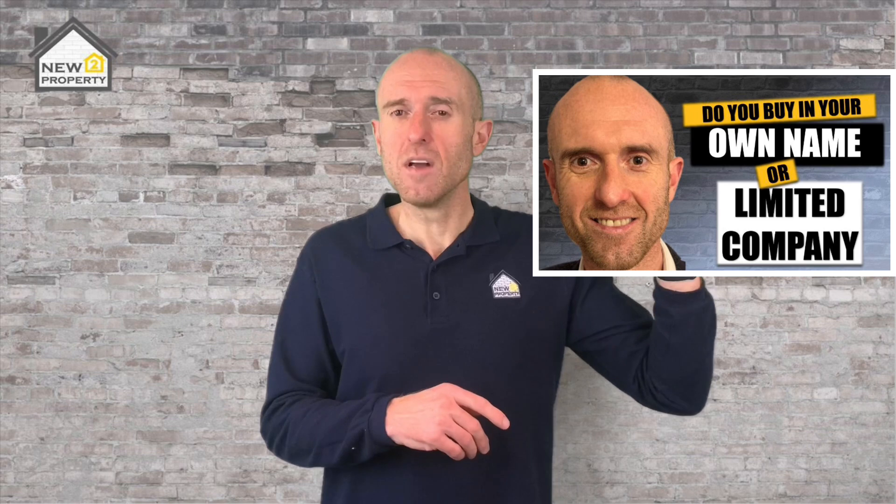You can buy property in a limited company or in your own name. Both have their pros and cons, but briefly, any income you generate from property investing will be added to your salary, meaning you could pay a lot more tax if you start bringing in rental income. Investing through a limited company reduces the tax but comes with other costs and responsibilities. Make sure you check out this video if you want to know more about whether to buy in your personal name or in a limited company.